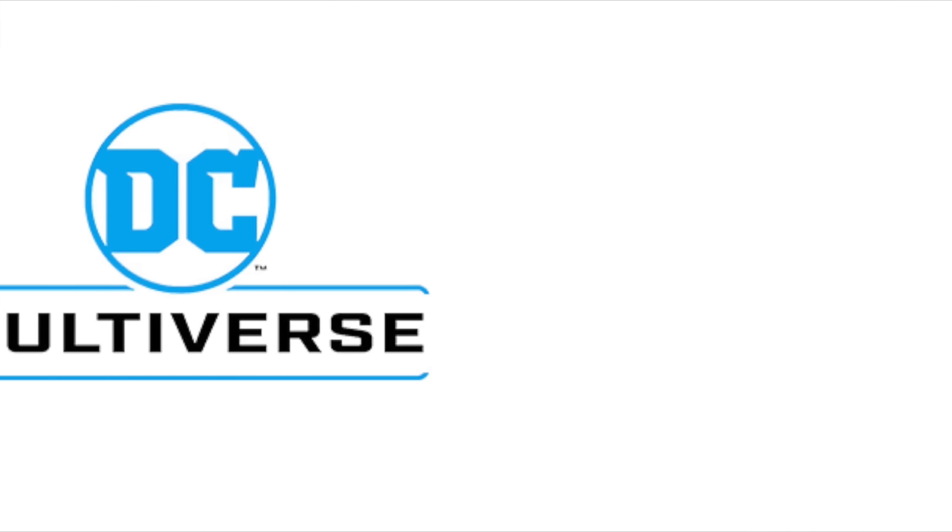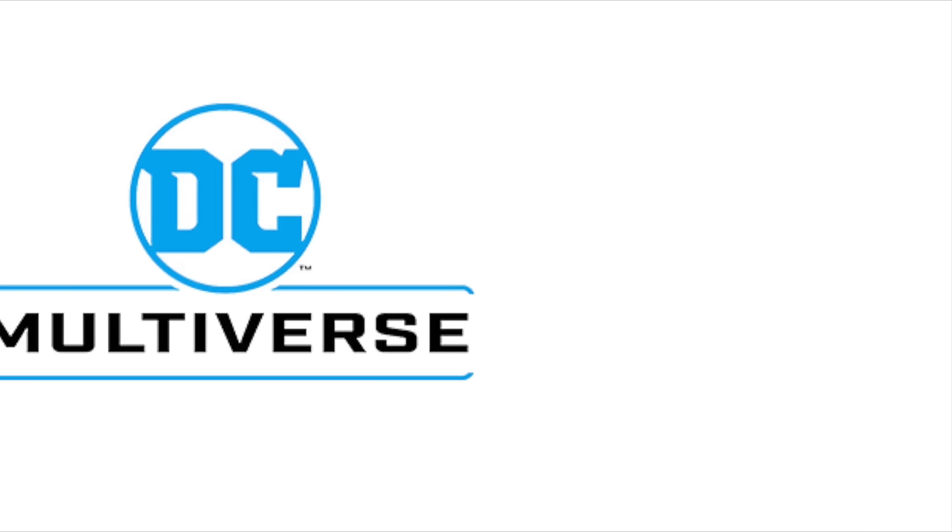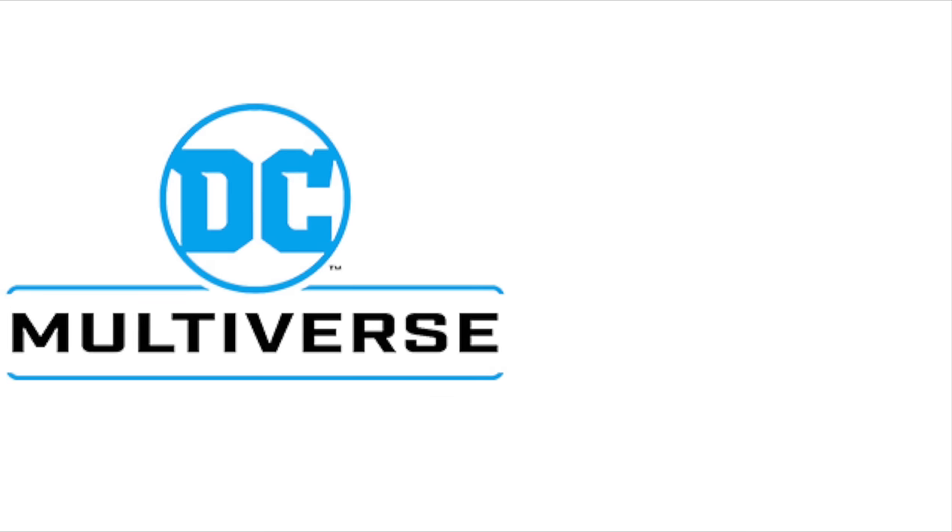Hey, welcome back everyone, Toy Shiz here, and I am back again for yet another DC Multiverse news update. If you caught my video from yesterday, we discussed the entirety of the McFarlane Toys panel from WonderCon 2024. There was a lot to talk about — a little bit of everything, not just specifically DC Multiverse.